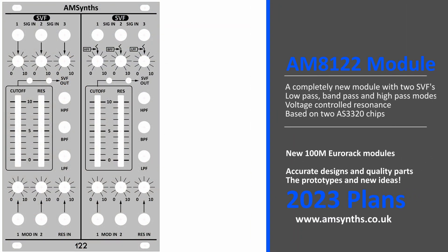The AM8122 module — a completely new module with two fantastic state variable filters. Low pass, band pass, and high pass modes are simultaneously available, with voltage controlled resonance based on two AS3320 filter chips.